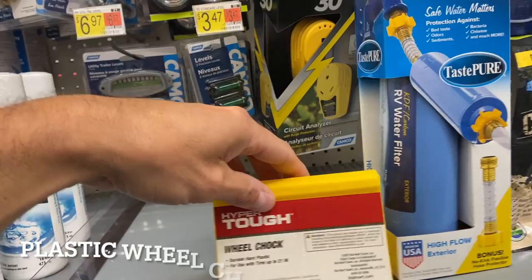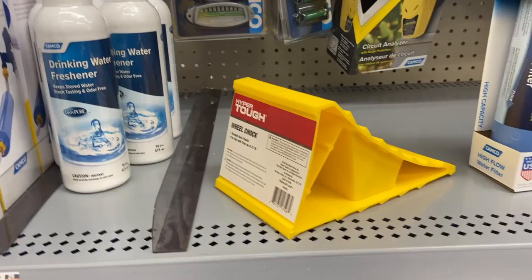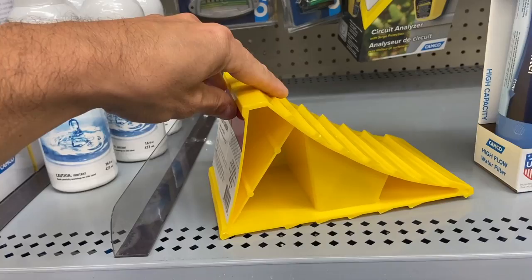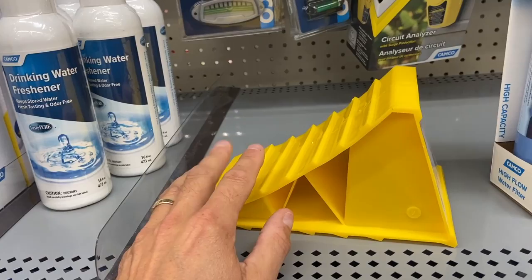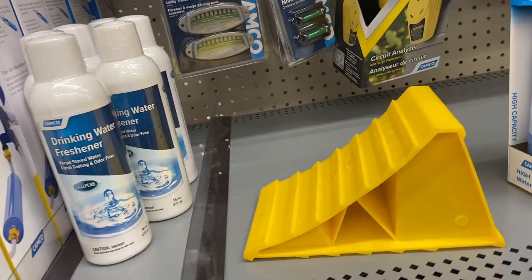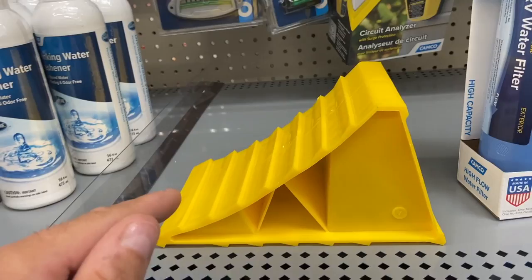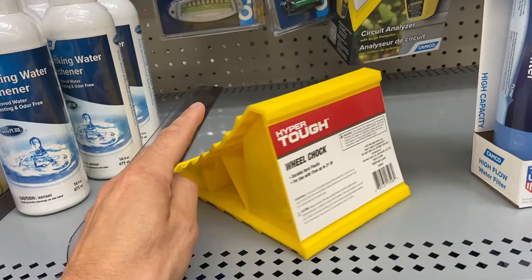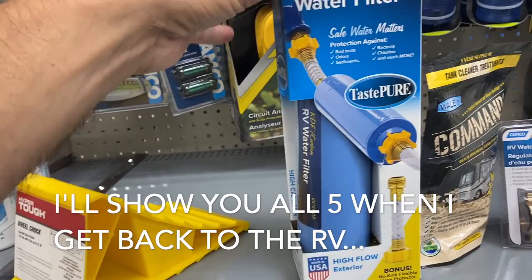Number five: this wheel chock sells at Walmart for $3.50. It's very basic — just a piece of plastic. If you're parking on grass, sand, or gravel, this is going to be fine, honestly. But if you're going to resorts or sites with stone, brick, or cement pads, this can slip out from underneath your tire — it's not going to work. An alternate would be something like what we use: an all-rubber chock. It's pliable, wedges under your tire, and stays put without any movement or problem. That's alternate number one.